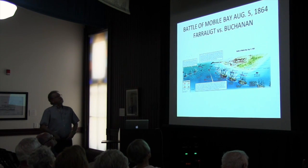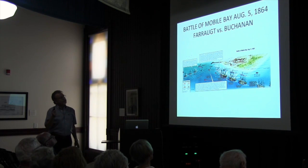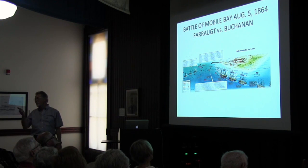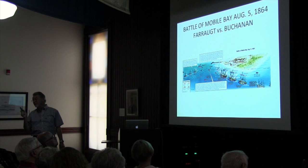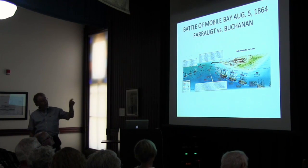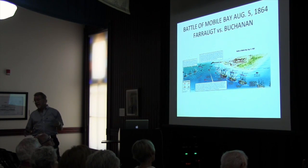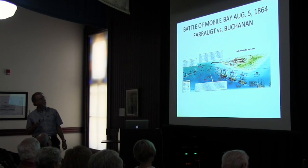I was going to get into the Battle of Mobile Bay a little bit, because the most important thing we all remember — though you don't remember where it came from — is 'Damn the torpedoes, full speed ahead.' Admiral Farragut said that at the Battle of Mobile Bay, and on the deck of his ship were these northern Michigan guns. So they all heard it — well, they might have. It was blasting pretty good.